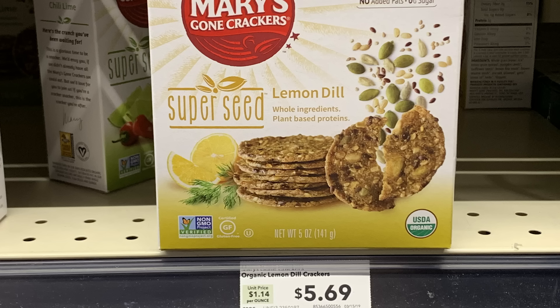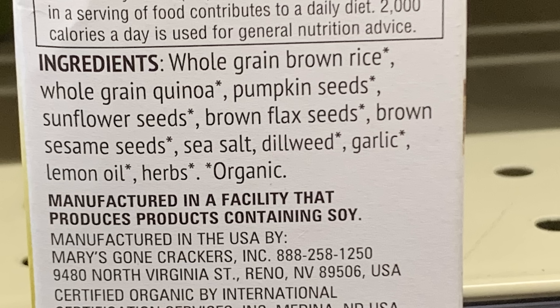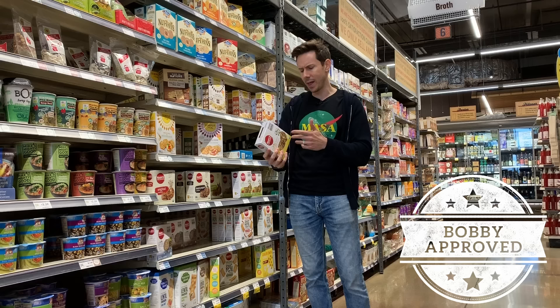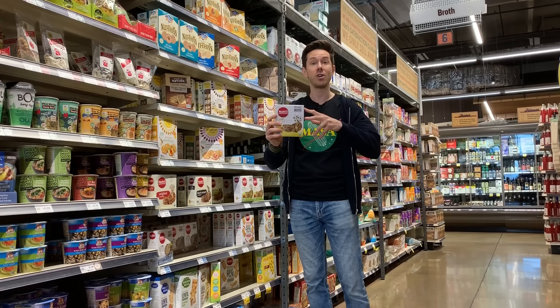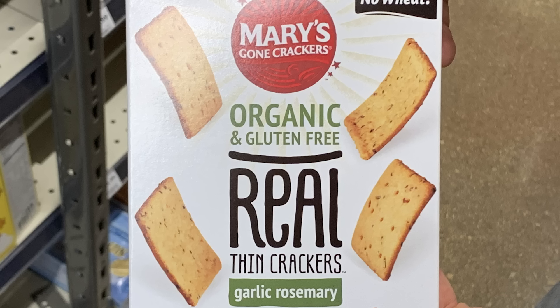Which leads us to the Bobby-approved Mary's Gone Crackers. Mary's doing it right. Not only is every cracker gluten-free, but this one in particular doesn't even use oil. It's all whole grain brown rice, whole grain quinoa, pumpkin seeds, sunflower seeds, flax seeds, brown sesame seeds — whole grain, crispy. Mary has gone crackers because she must be spending a fortune on these. They cost a lot — $5.69 for five ounces, so we're talking about over $16 per pound.